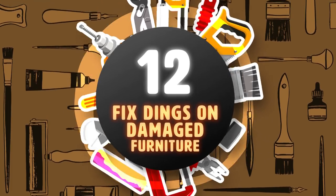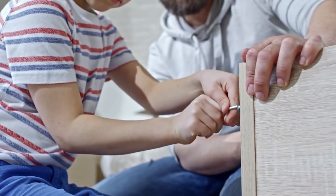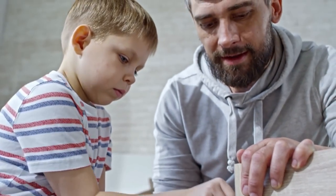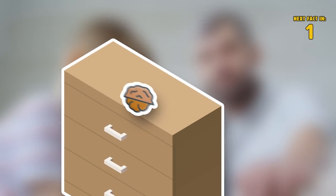Hack 12: Fix Dings on Damaged Furniture. The beauty of hacks is that you can use things around your house to fix other things around your house, including using walnuts to fix old dinged-up furniture.